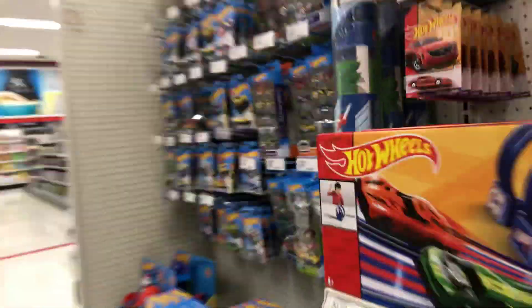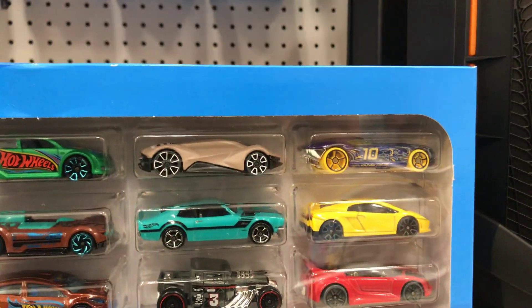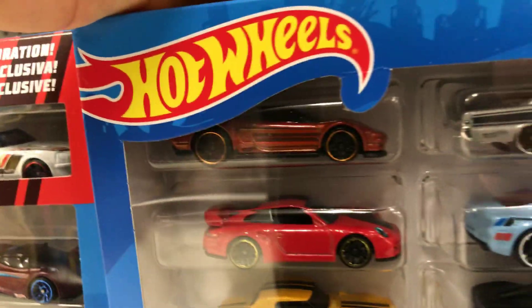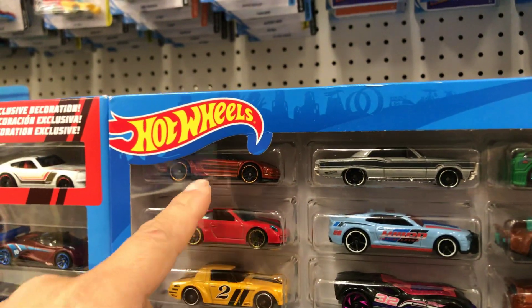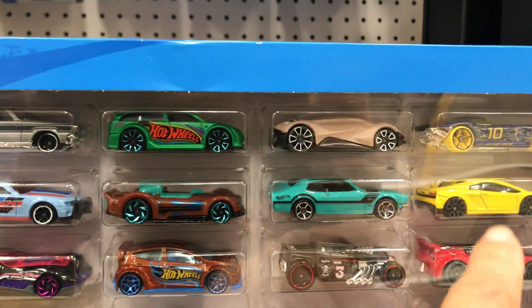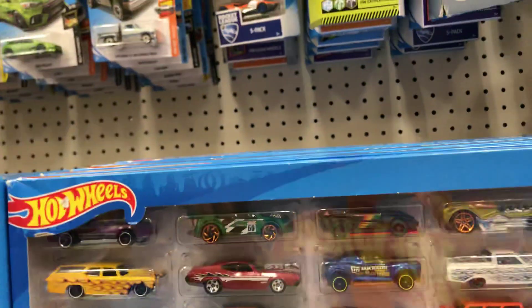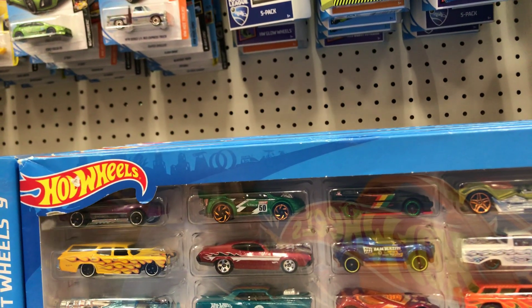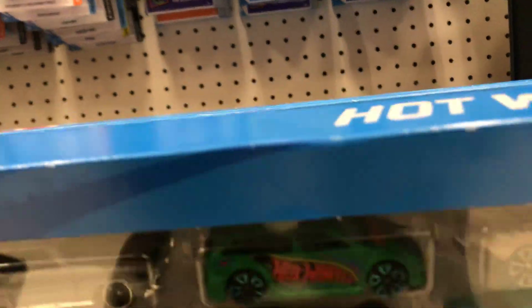They cost $14.99, so it's not bad. Let's see if they have anything in the 20-packs — any double cars. They have a Lamborghini, not bad. They have the red Porsche, an Acura, a Maverick. So this one has pretty good cars — eight of them. And this other one has about four cars. It was worth a try.